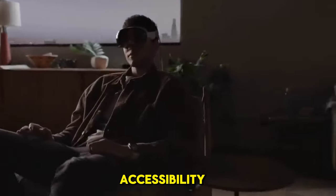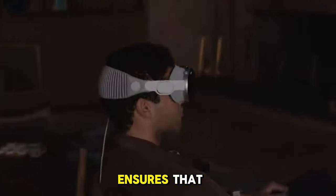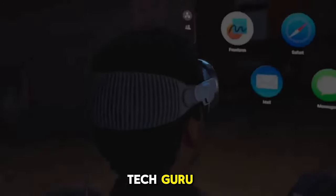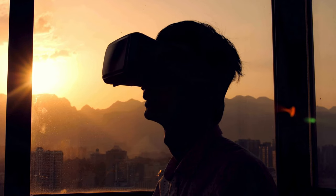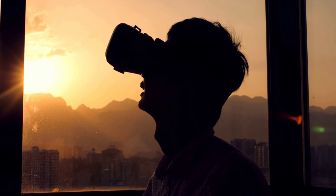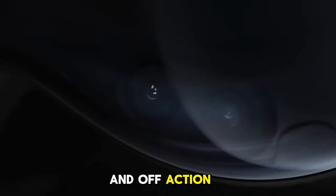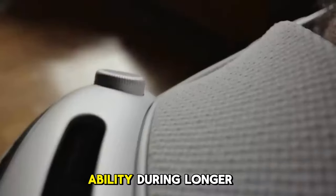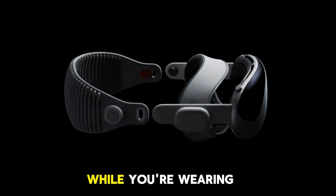Navigating the Apple Vision Pro is a breeze. The user-friendly interface ensures that whether you're a tech guru or a first-time explorer, you'll feel right at home — it's designed to be intuitive, making the learning curve smoother than ever. The headset also comes with two bands: the solo knit band for easy on and off action, and the dual loop band for added stability during longer sessions.